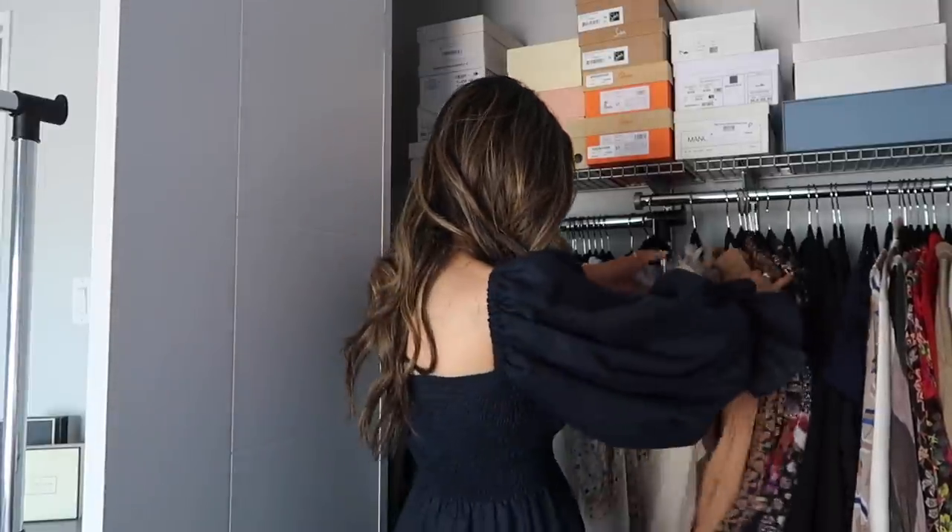Behind me is one of my main closets — all my tops, dresses, and shoes. I won't be getting rid of any shoes, at least I don't think so, but there are definitely some dresses and tops that could go. I'm starting with this closet because it intimidates me the most and has the most things that need to go. My approach is to look at each item and consider how much I've been wearing it — if I'm not reaching for it and not in love with it, it doesn't need to be in my closet anymore.